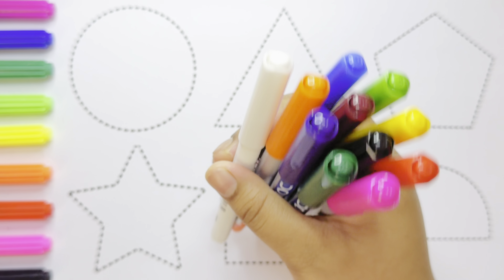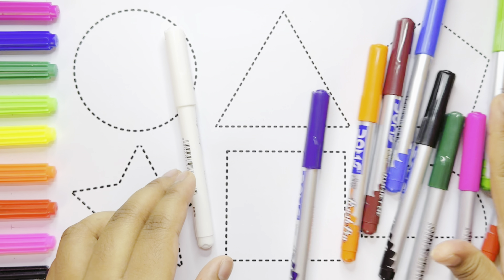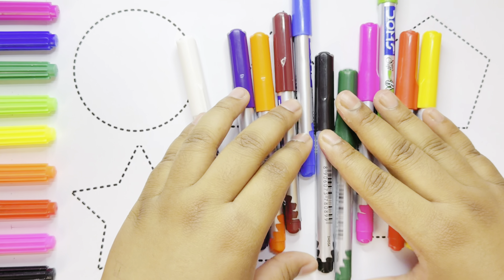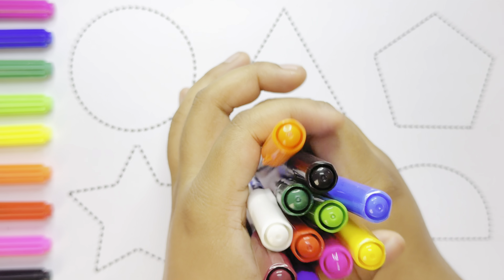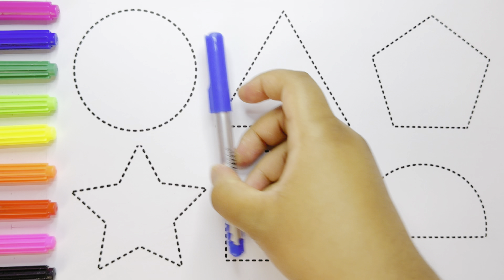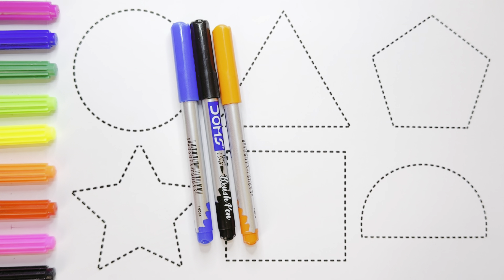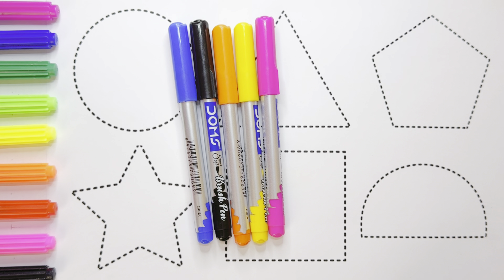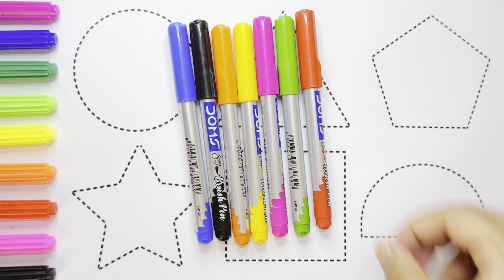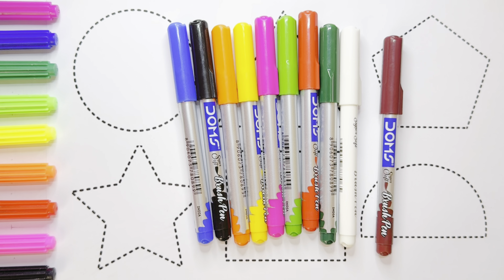Hello kids, let's learn some colors. Blue color, black color, orange color, yellow color, purple color, light green color, red color, dark green color, white color, brown color, violet color.